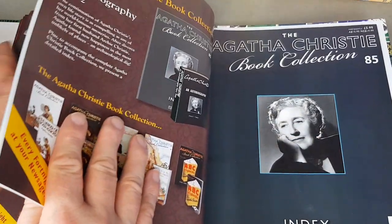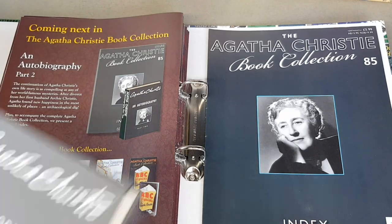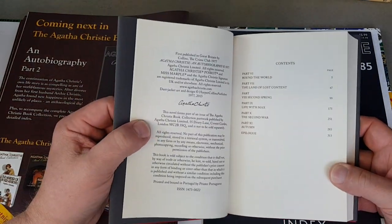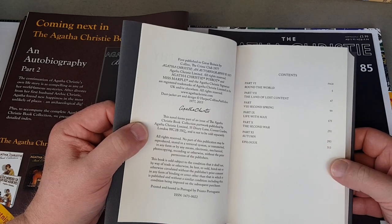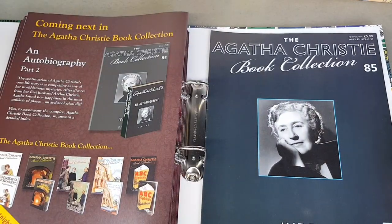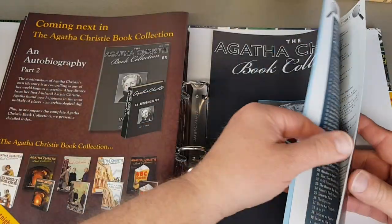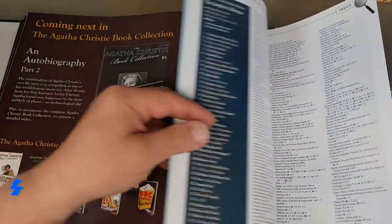The last part of the partner magazine is an index to all the previous 84 issues — just a guide to them. And there we are — that's in published order as well. So there's the complete Agatha Christie facsimile hardback collection in its entirety.